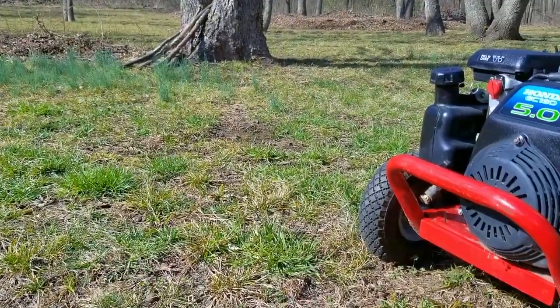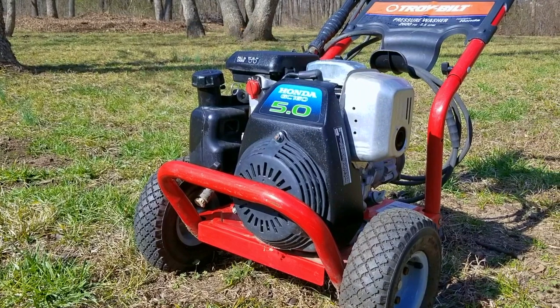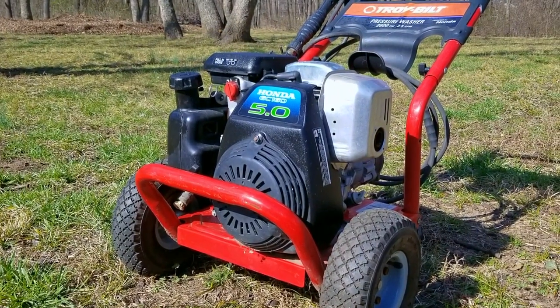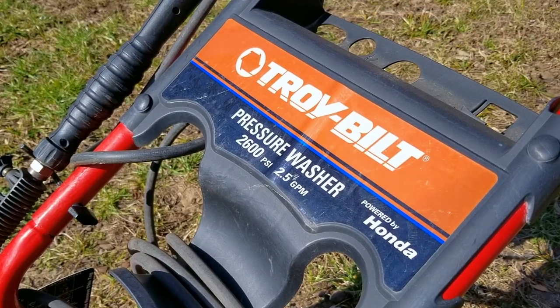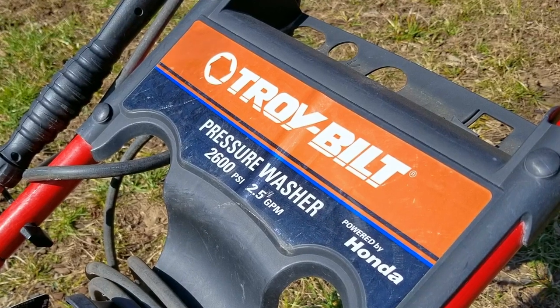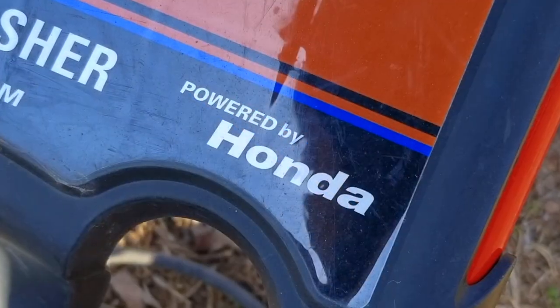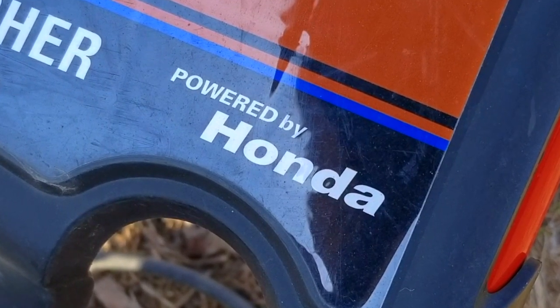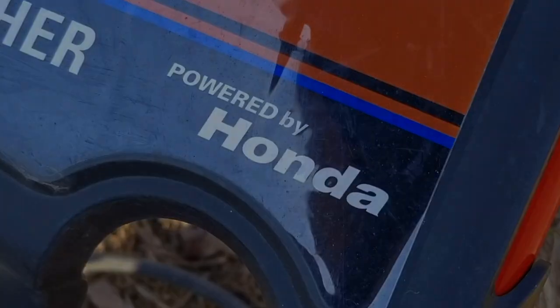One of the first gasoline-powered machines I ever bought new was a Troy-Built pressure washer from my local hardware store. I used it here and there for a few years but ended up selling it to a co-worker. So the one you see on the screen is not the same one, but in that time I figured out a few things about having one of these. Would I recommend someone getting one? You're going to be surprised by my answer.